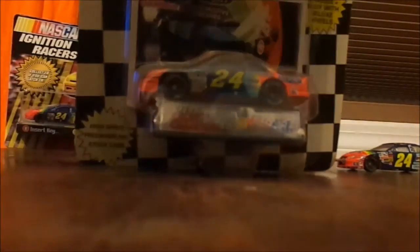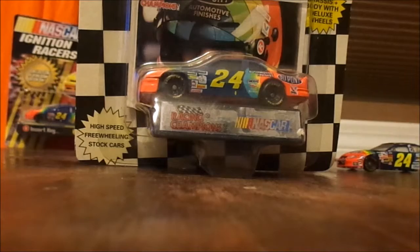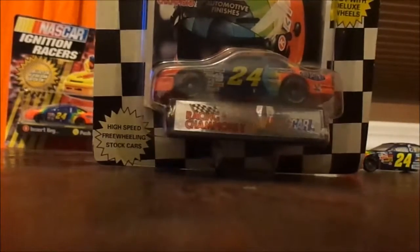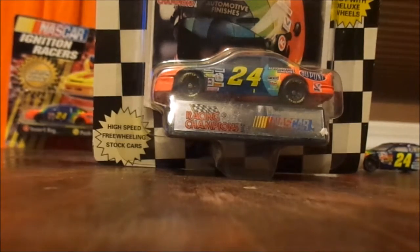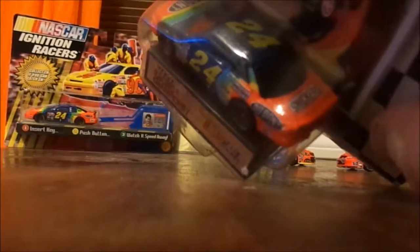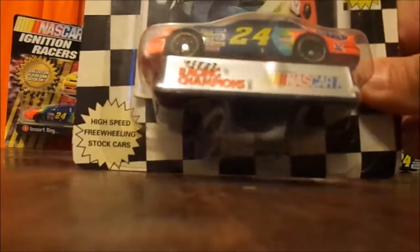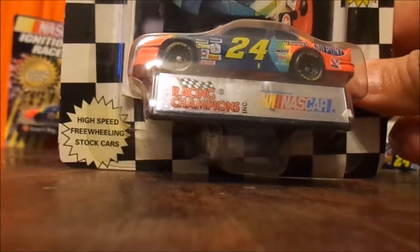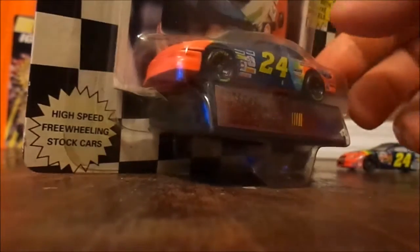Going even further back, this one is from 1994 when they were running the Lumina. You can see the different colors on that car. Snickers was one of the sponsors on the back, and GMAC was on the side — they were long-time sponsors of Jeff Gordon.